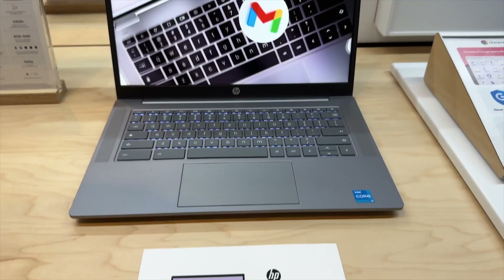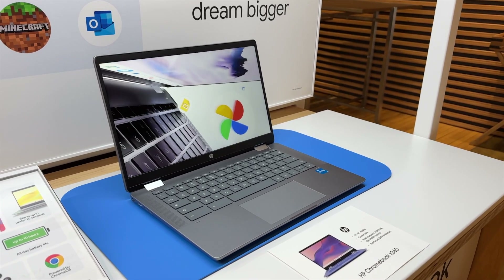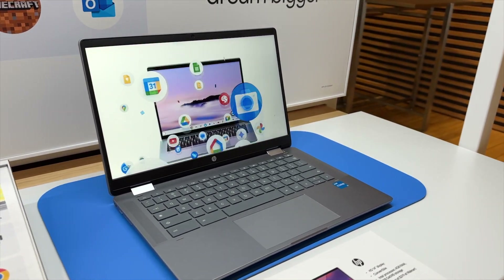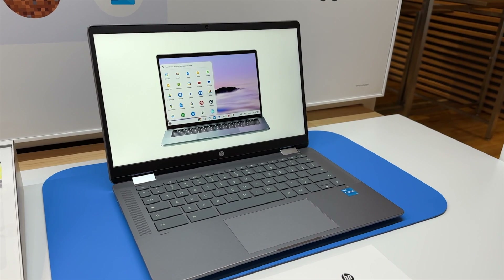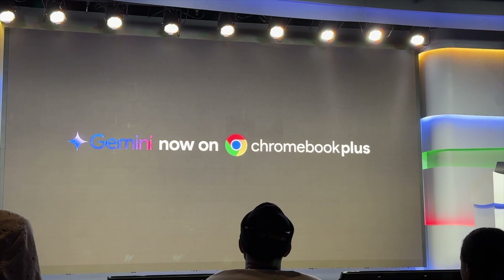Chromebook Plus was introduced in 2023 as a more powerful budget laptop, and this year Google and its partners have doubled down on making Chromebook Plus even more alluring and indispensable, announcing at a news conference it now offers the addition of baked-in artificial intelligence.